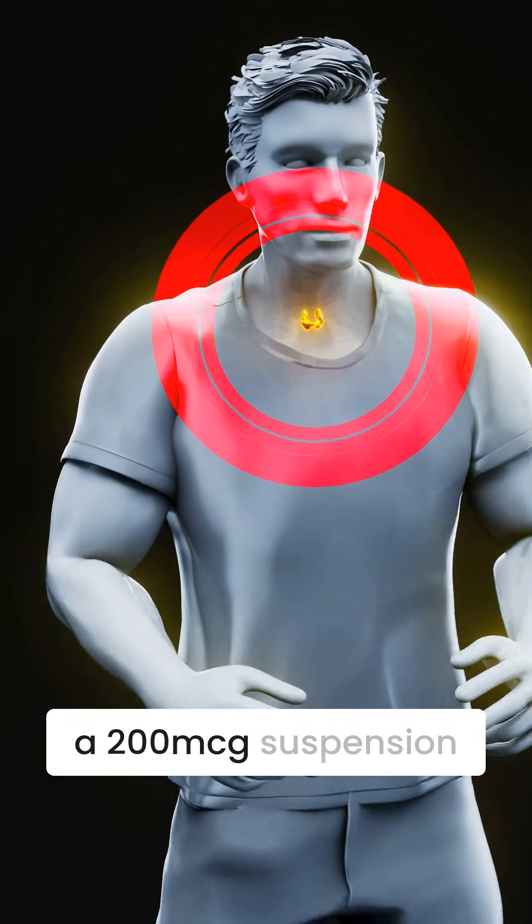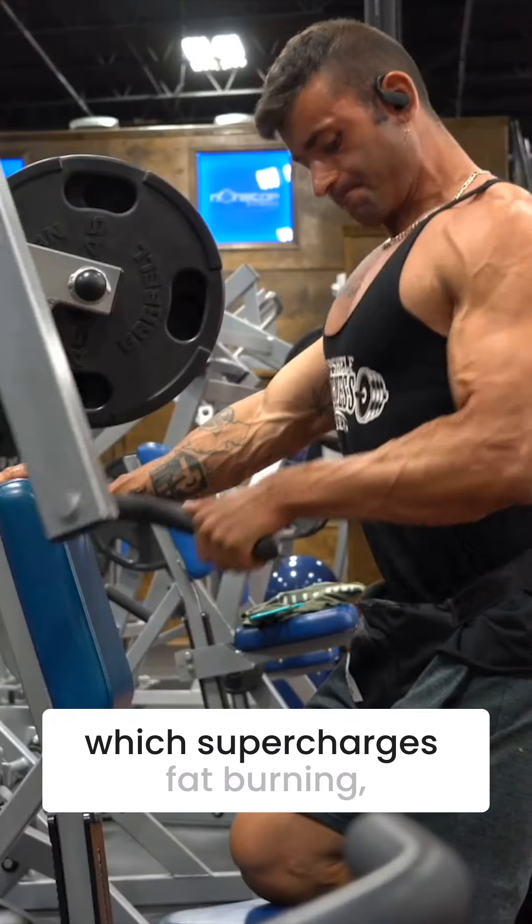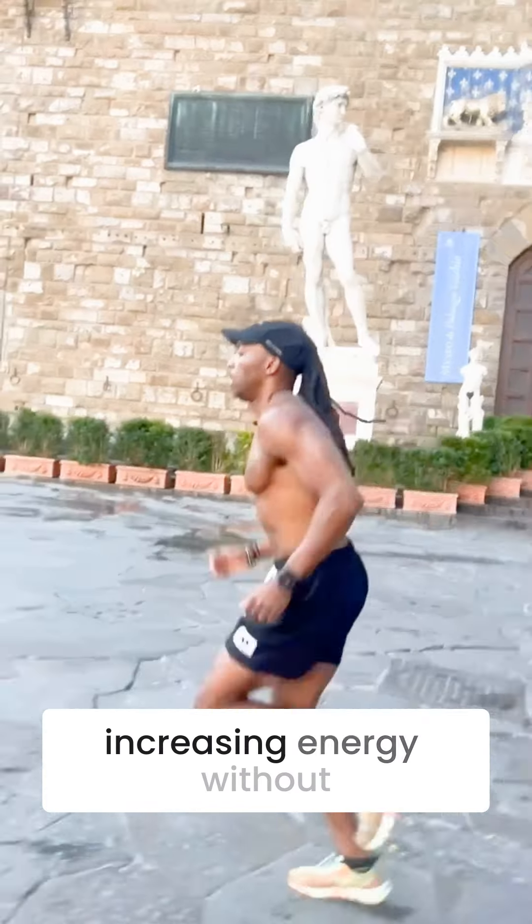The first is a 200-microgram suspension of T2, which supercharges fat burning, increasing energy without the crash.